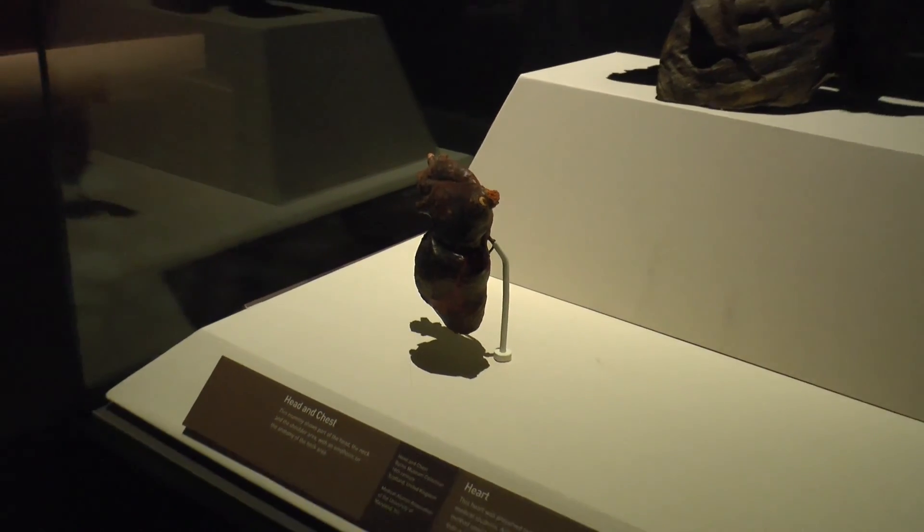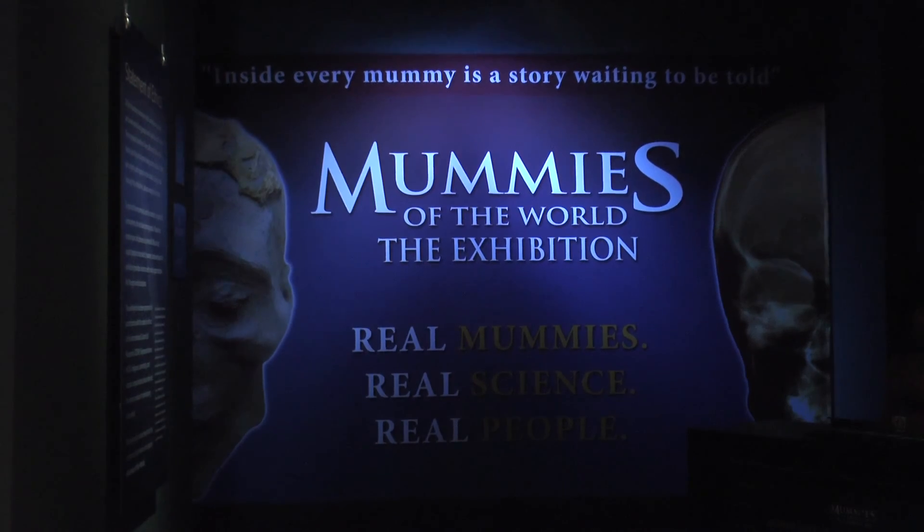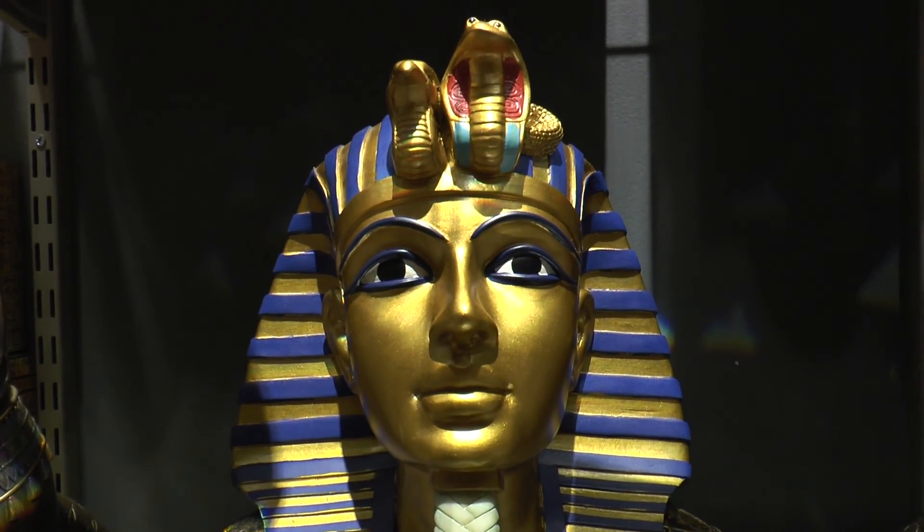Experimental mummification explores modern-day mummification with science documentation of the whole process. Mummification's role in science and medicine has grown through technological advances. The Villanueva family walked through the exhibit, leaving very pleased with the mummies.